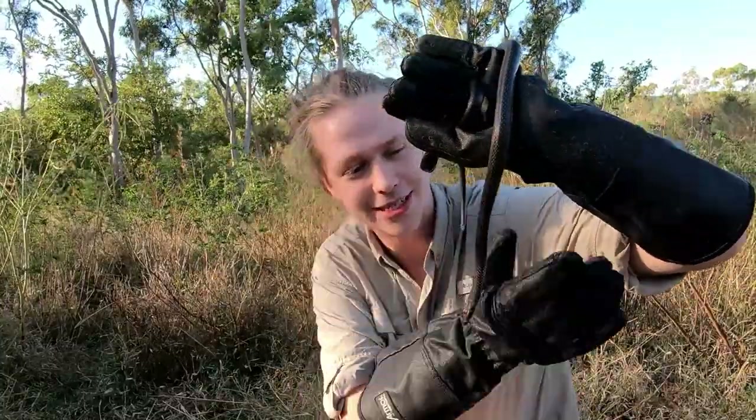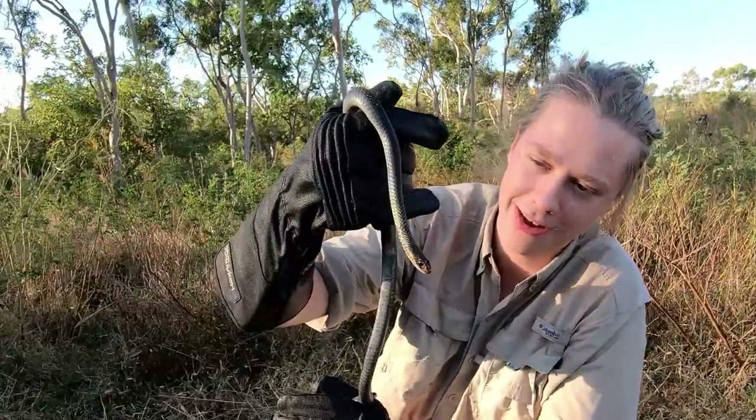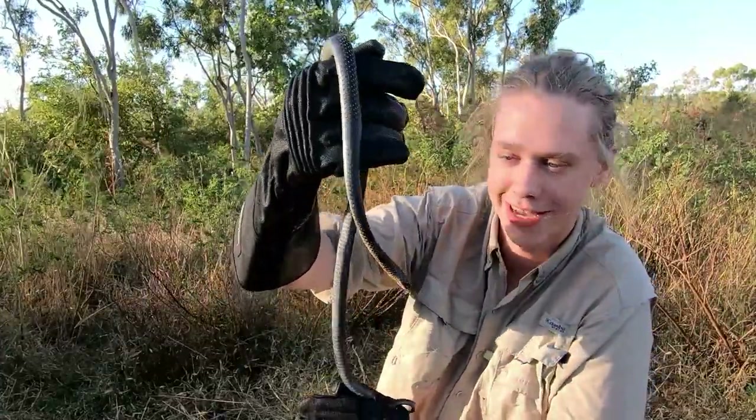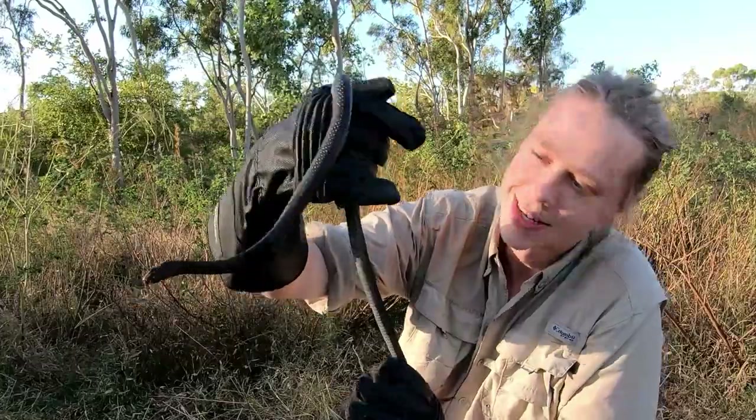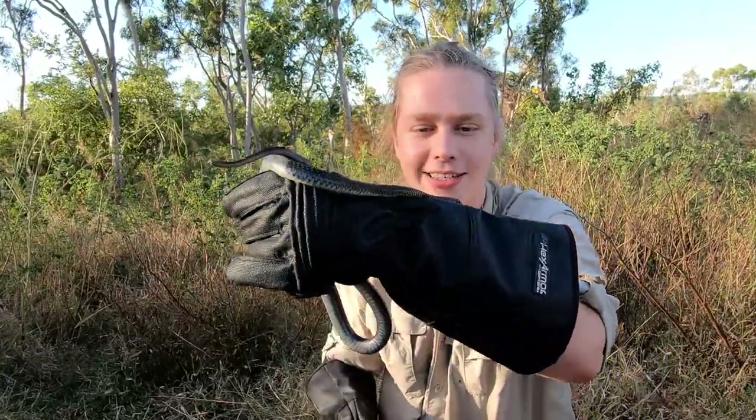All in all, a very beautiful species. Let's go and release this guy so he can be out and about and find his favourite prey, which is skinks and frogs. Thanks for tuning in and I'll see you next time.